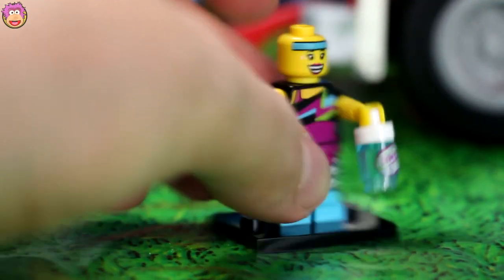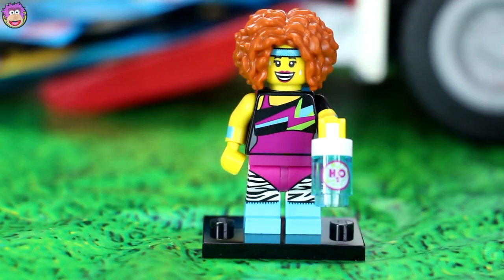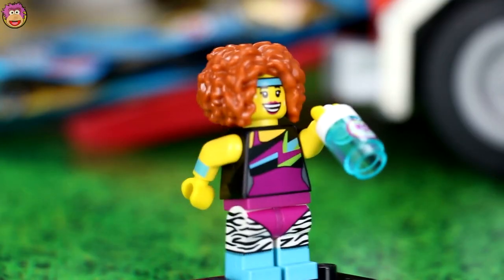Does she have two faces? Nope, just one face. Alright, there we go. Now she's awesome. Now on to the next one.